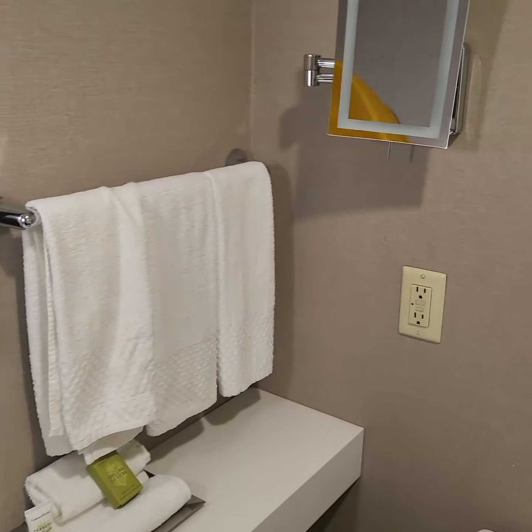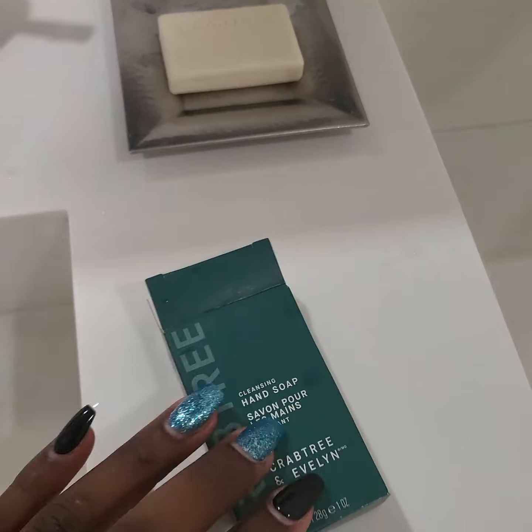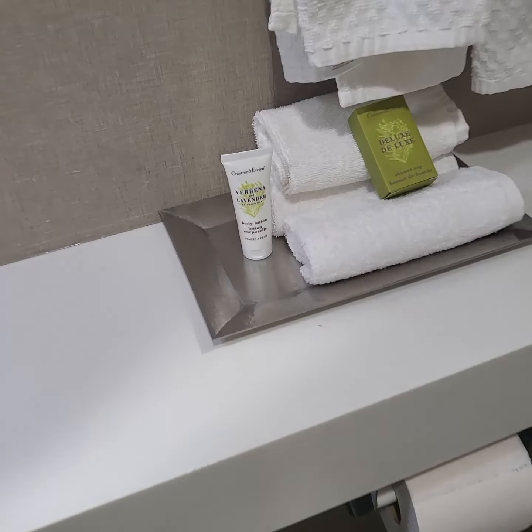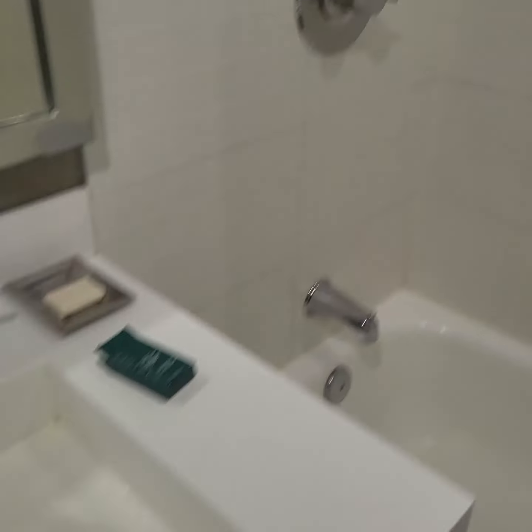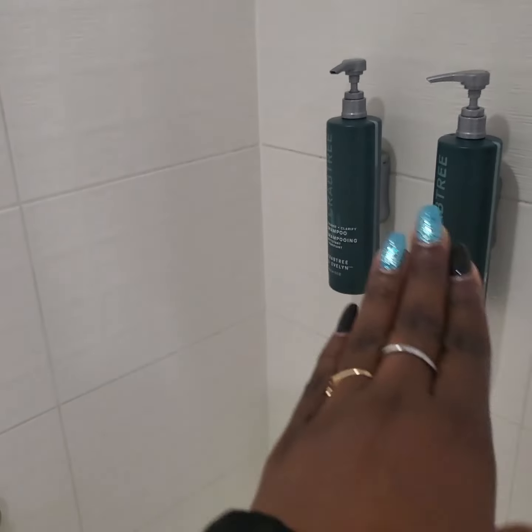Bathroom. It is a pretty tiny bathroom. Crabtree and Evelyn products, which I love Crabtree and Evelyn, so I'm going to take some of that. And we do have the reusable toiletry dispensers — I am not a fan of that, but I understand the sentiment.